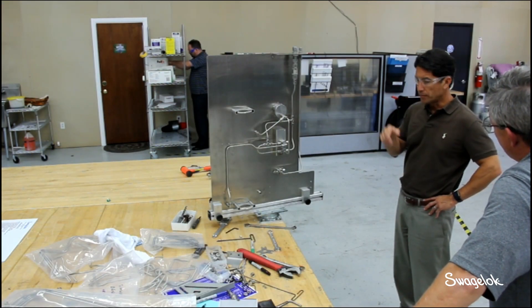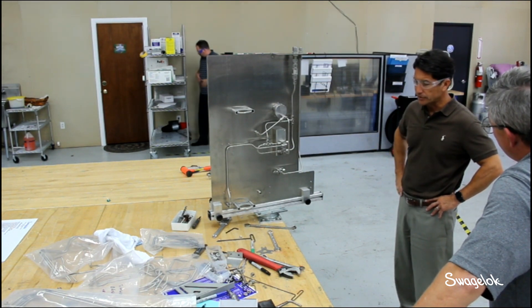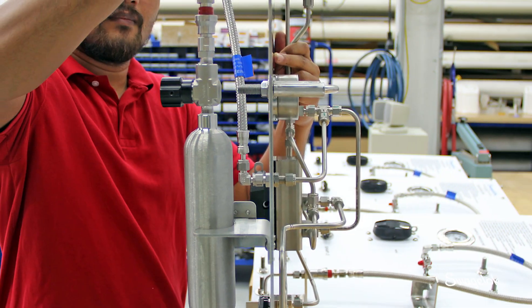Customers can come on-site for factory acceptance testing. They can view prototypes and handle modifications and tweaks to their design on-site with our engineers hand-in-hand. We also have the ability to make standardized designs that can be serviced by any distributorship in any country at any time.